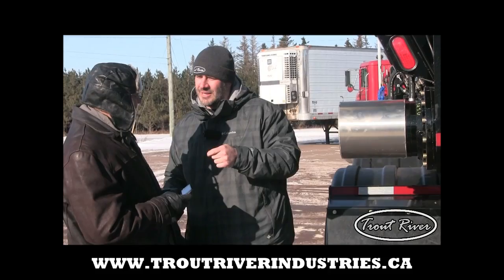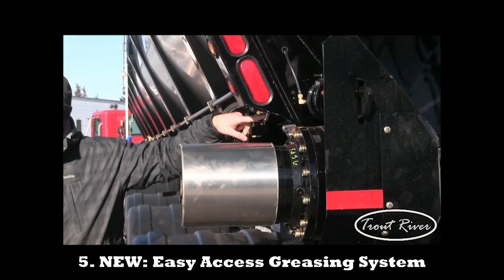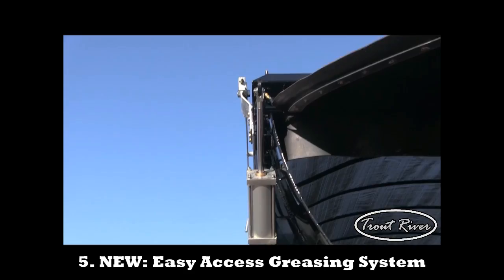The important thing is new for this year — we've listened to the customer even more. See this right here? That grease line is for the hinges on the trailer, so anybody who's performing any maintenance makes it a whole lot easier for them to do it.